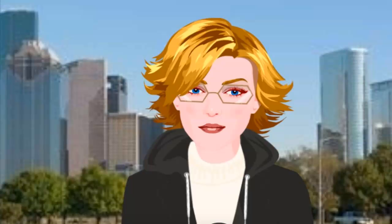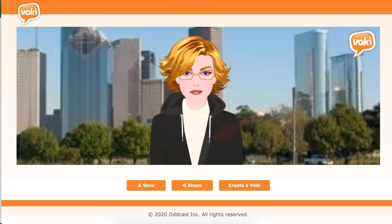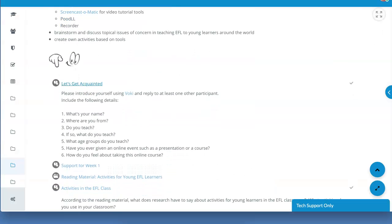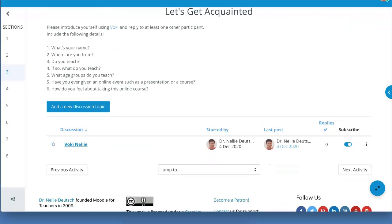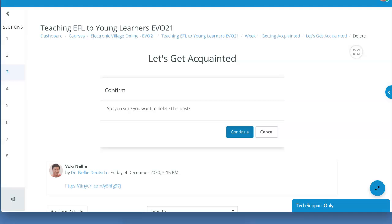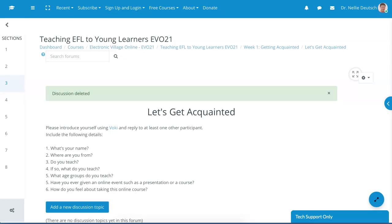There it is — it takes me straight to my Vokey. And there it comes: 'Hi everyone, this is Nelly and I'm really happy to be with you.' Let me go back into the course. That's it! If you have any questions, feel free to add them in the comment box and subscribe to my channel. Thank you for watching and have a wonderful day.